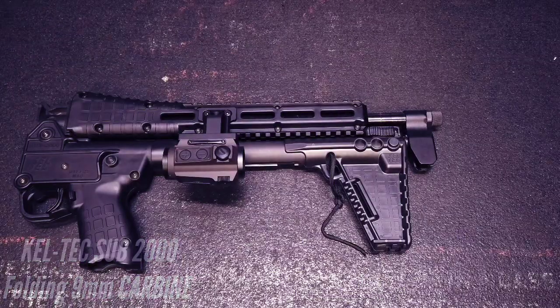Today, I'm going to be looking at the Kel-Tec Sub 2000. It's the folding 9mm carbine, and this thing is pretty sweet.